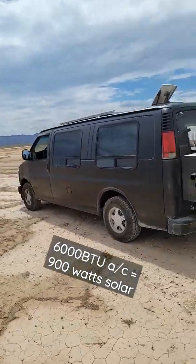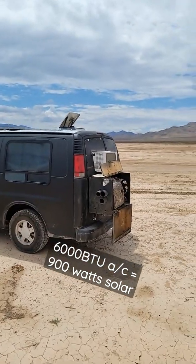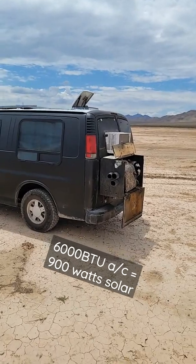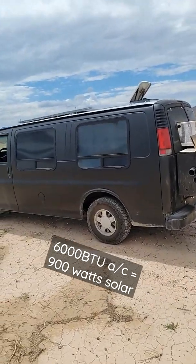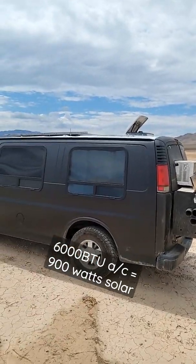300 watts of solar panels, one air conditioner — not going to work. That air conditioner requires 52 amps to run off my battery. That's what it's pulling. My 300 watts of solar is only putting out 16.5 amps.